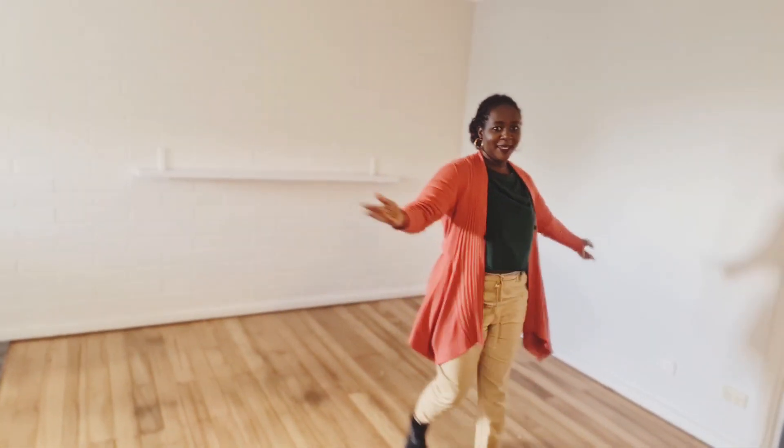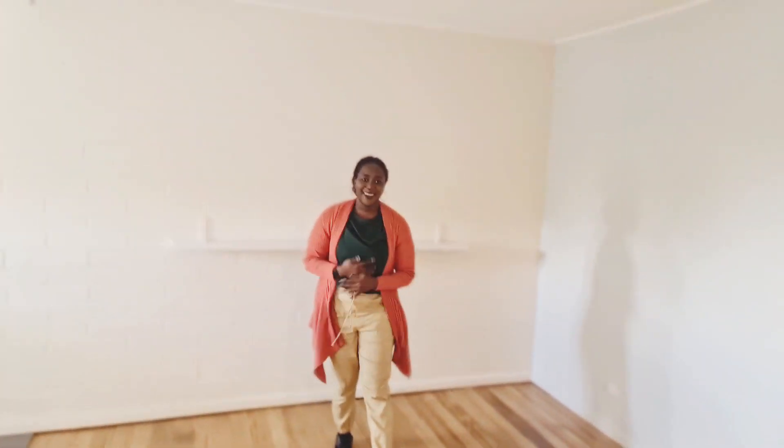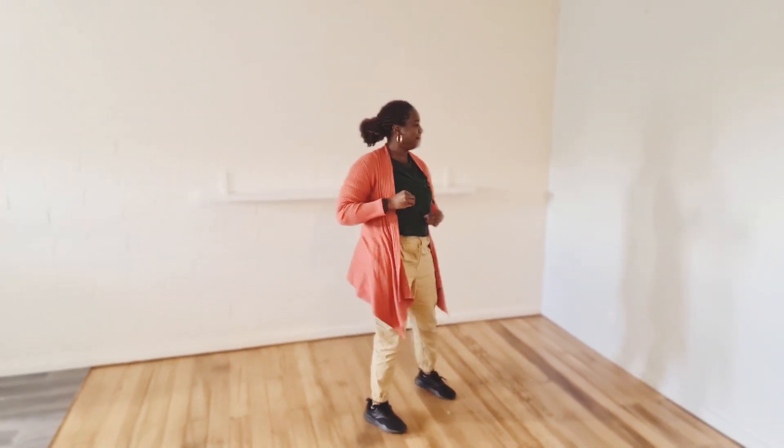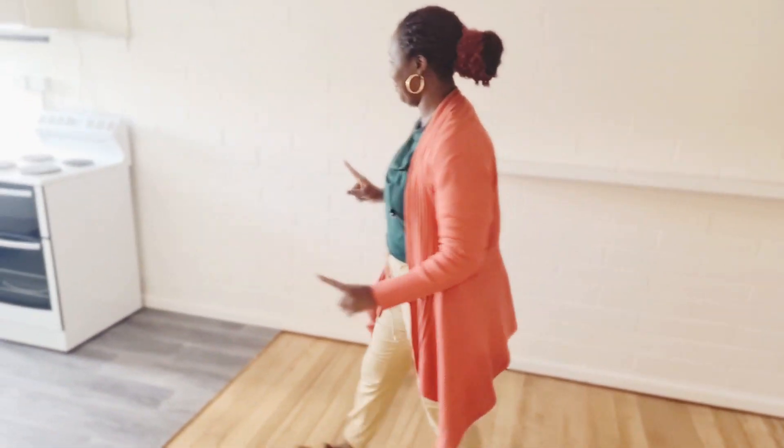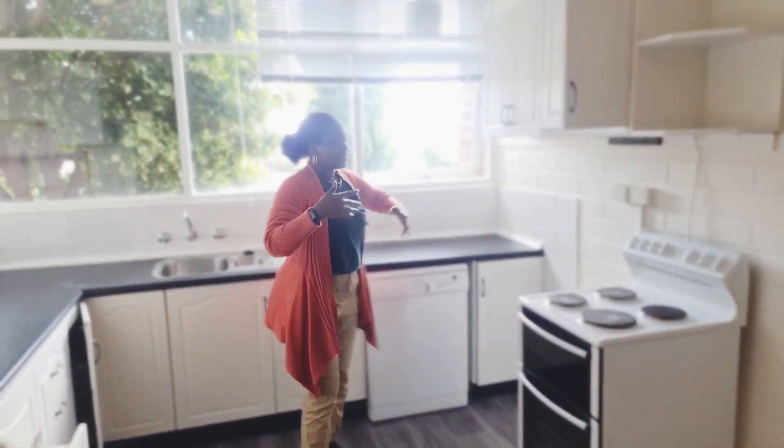This is my living space, guys. I'm excited — I'm keeping calm but yeah, this is the new space. I really love it, the floor is really really nice. I haven't done any cleaning, I'm coming in with you first. But this is the kitchen!